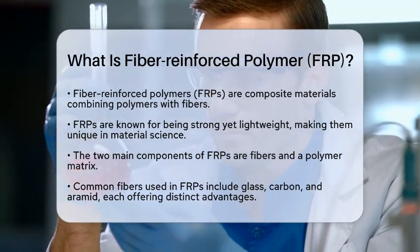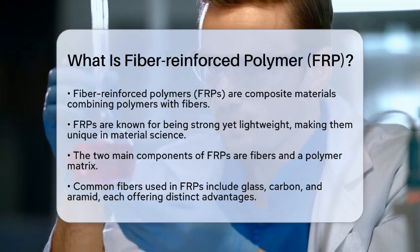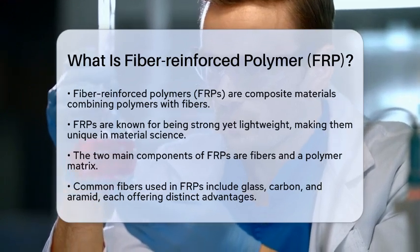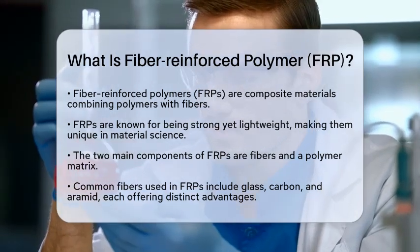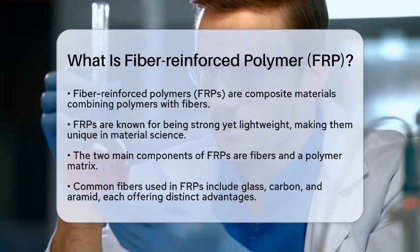FRPs consist of two main components: fibers and a polymer matrix. The fibers are the key players in this mix, providing strength and durability. Common types of fibers used in FRPs include glass, carbon, and aramid.